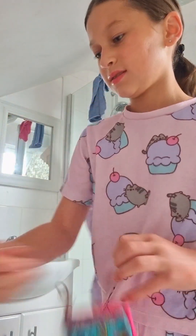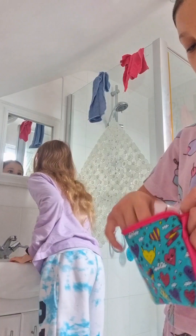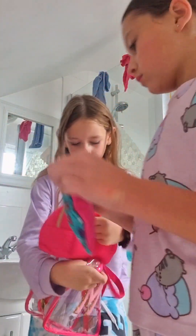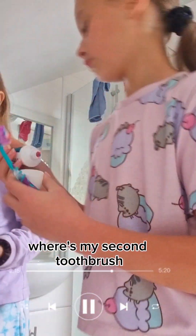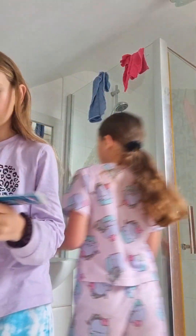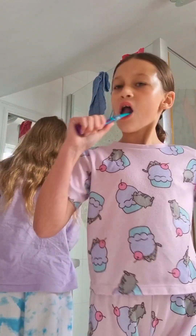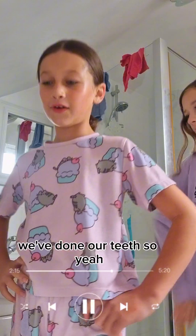Okay guys, now I'm going to brush my teeth — my nose is so itchy today. All right, now I'm just going to pack everything away. I'm going to brush my teeth and get dressed. We've done our teeth! We'll do the rest of the day and film a video when we go to breakfast. Bye!